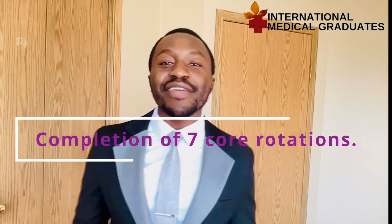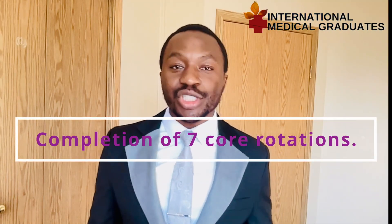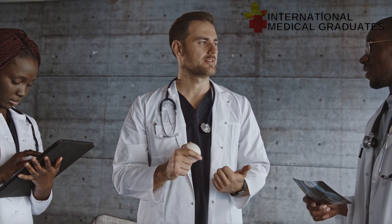The next requirement is to demonstrate completion of seven core rotations in major fields: internal medicine, general surgery, obstetric gynecology, pediatrics, psychiatry, and emergency medicine. You must have completed a minimum of four weeks in each of these rotations in your postgraduate training program. Additionally, a minimum of eight weeks of postgraduate training in family medicine is also required.